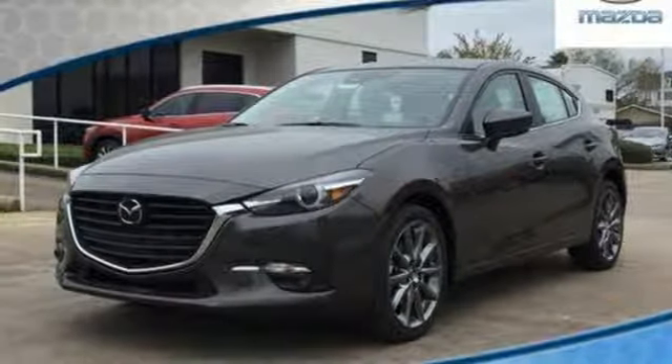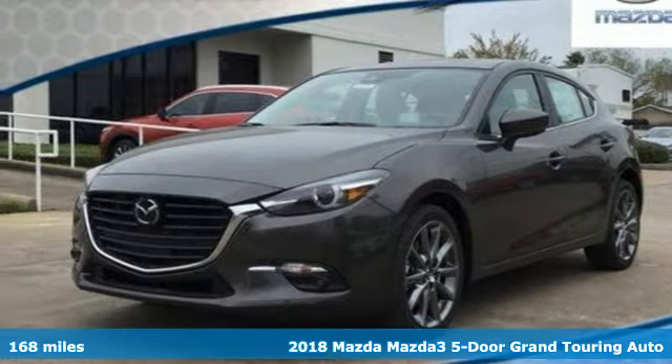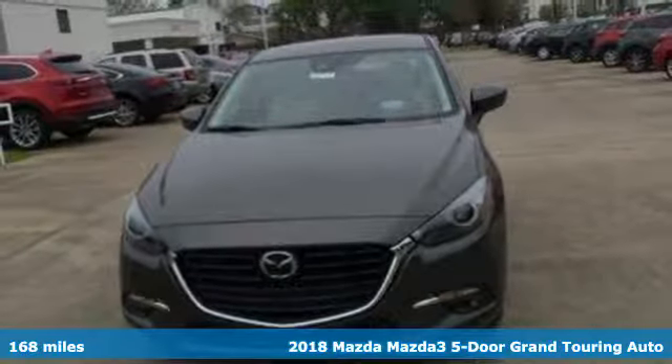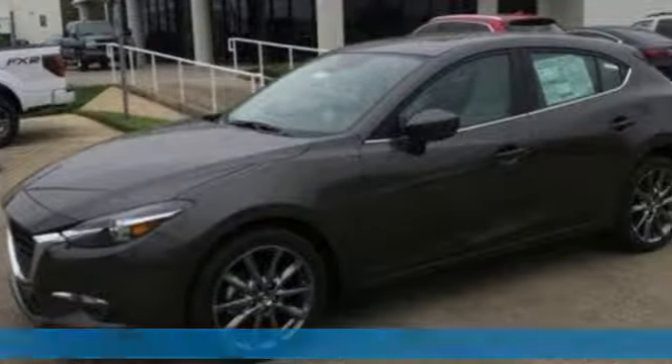It's a new 2018 Mazda 3 5-door. With Mazda, driving's what matters most. And get ready for an impressive combination of features.